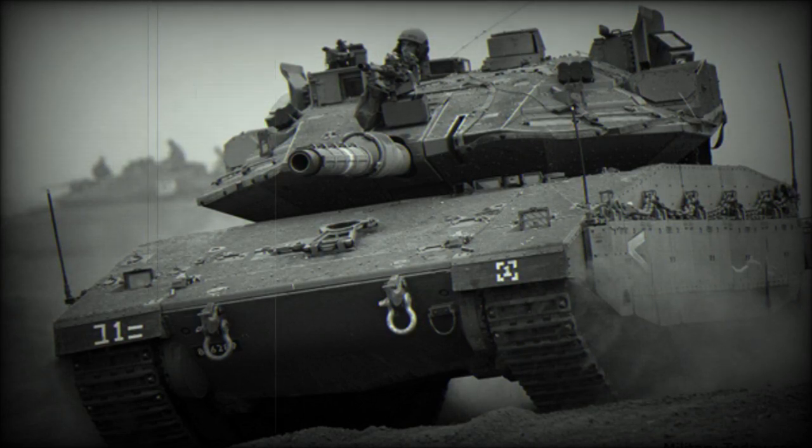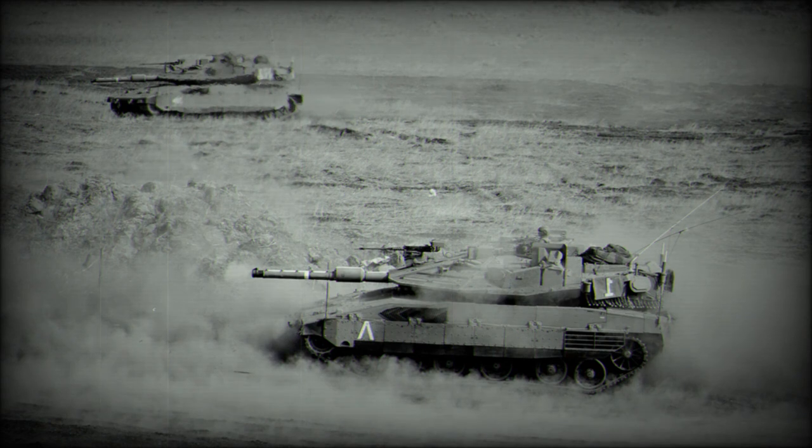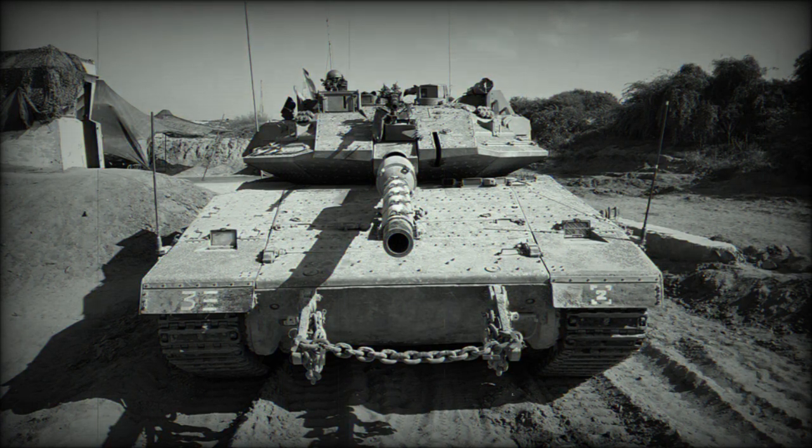The Merkava Mk.4 Windbreaker is an improved version of the Merkava Mk.4 tank equipped with the Trophy active protection system. Sometimes this tank is referred to as the Merkava Mk.4 Baz or Merkava Mk.4M Windbreaker. The main goal was to improve protection against advanced anti-tank guided missiles fitted with tandem HEAT warheads. Production began in 2009, and the first brigade equipped with these tanks was declared operational in 2011.